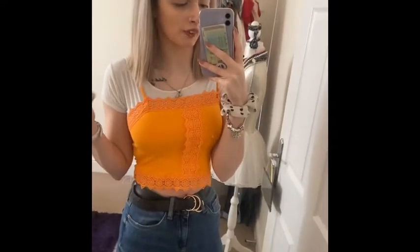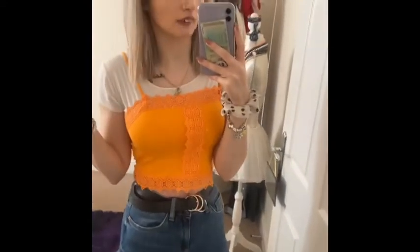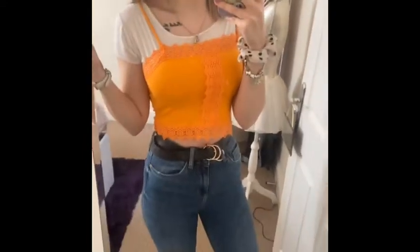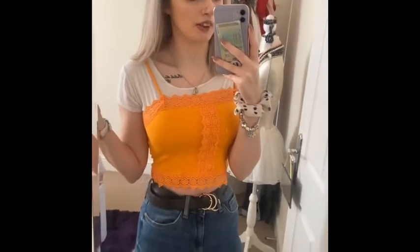Another spring outfit I'd probably go for is my white T-shirt with my orange one underneath. This is nice for summer days when the sun's shining, and I'd probably pair it with my Tesco blue jeans and then my Adidas gazelles.